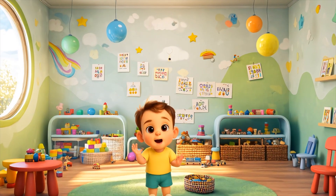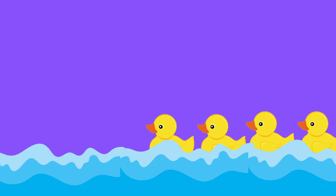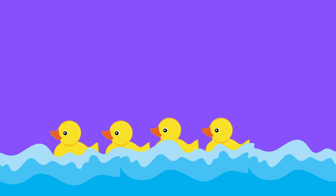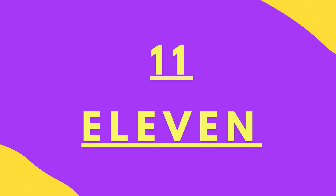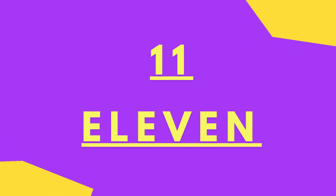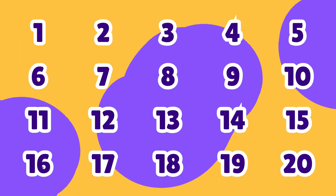Now let's play a quick counting game. Can you count how many ducks are on the screen? Four. F-O-U-R. Which number comes after 10? Eleven. E-L-E-V-E-N.